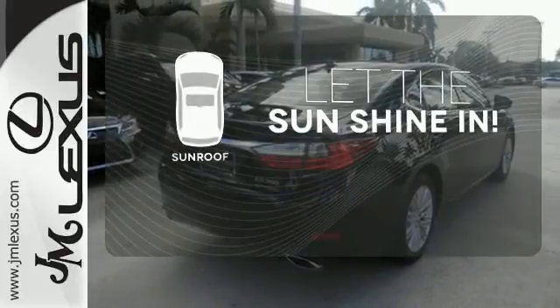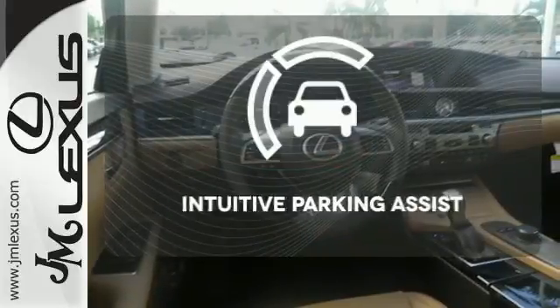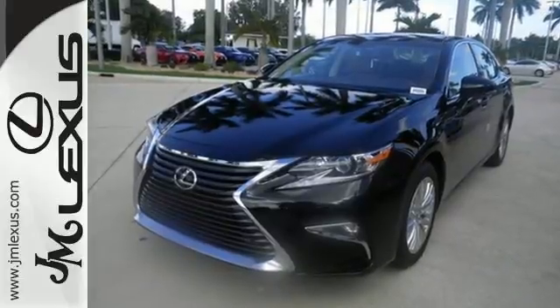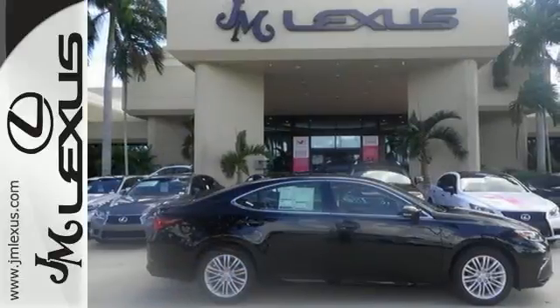Let the sunshine and the fresh air in with the sunroof. Say goodbye to dinged bumpers with the intuitive parking assist. Get behind the wheel of this gorgeous ES350 and start turning heads today.